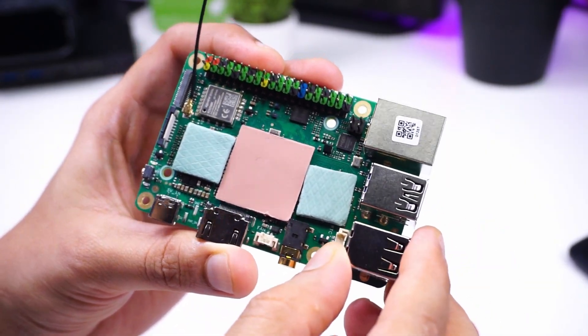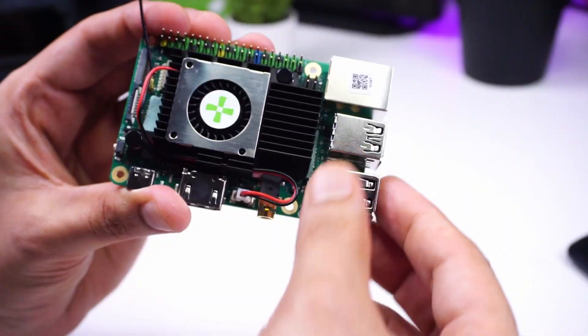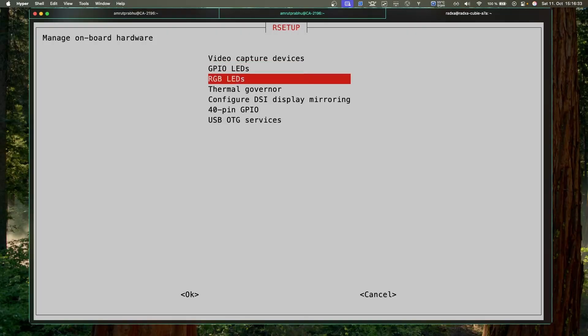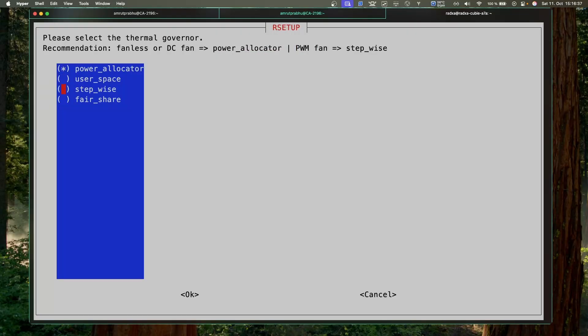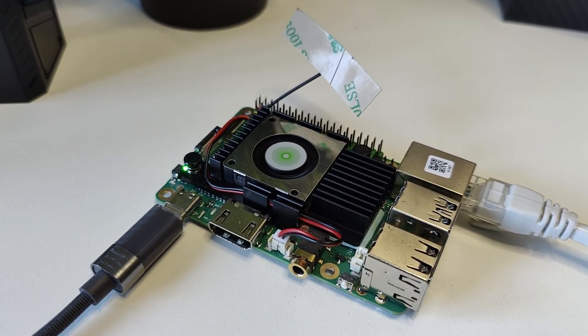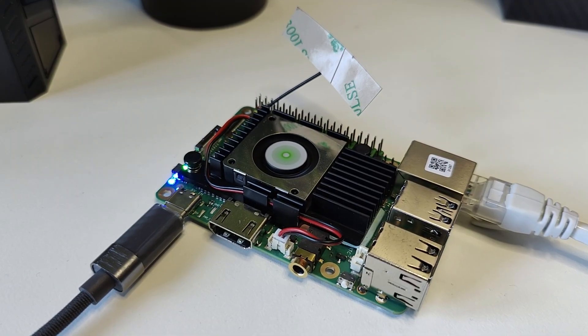For the tests, I decided to attach the heatsink to the A7A. I put on the thermal pads, attached the heatsink to the board, and connected the fan to the fan pins. On the first boot, the fan ran at full speed all the time, so I changed the settings in Rsetup to set it up as stepwise. After running some stress tests, the fan would start at around 69 degrees Celsius and go full speed at 70 degrees Celsius.